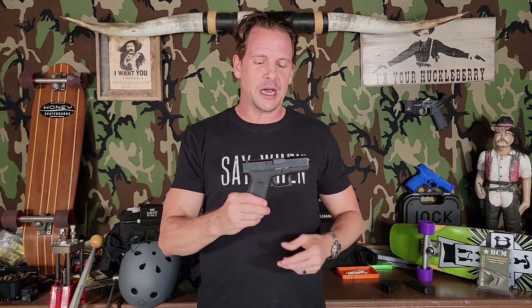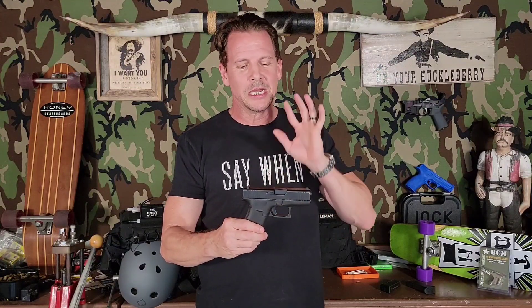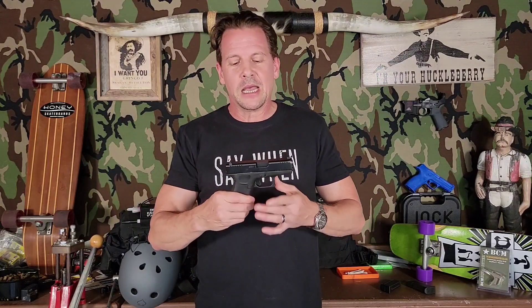I have already ordered sights for it, so no, it's not staying stock. I'm going to try to keep the modifications to the sights and probably an Apex trigger kit, and then maybe leave it alone after that — maybe a thumb release, I don't know. But I do like the idea of keeping a gun as stock as possible if it's going to be your everyday carry. Number one, there's that whole 'if it ends up in front of a jury' thing, and there's the cost if it ends up in an evidence locker — you're not out on an expensive custom-built gun.